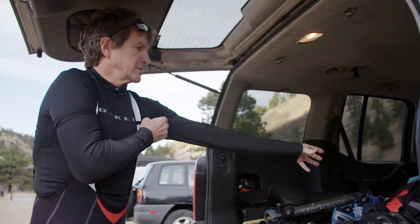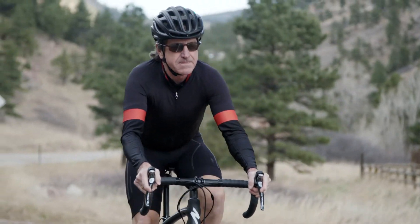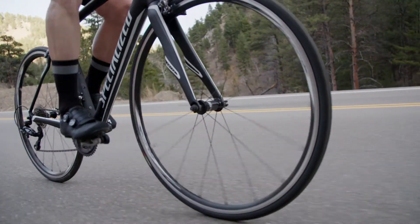My name is Jeff and I've been riding for easily 30 to 35 years. I enjoy riding just about anything — mountain biking, cyclocross. I spend about six or seven hours a week on the bike, about 150 miles, and I'm looking to keep that going for as long as I can.